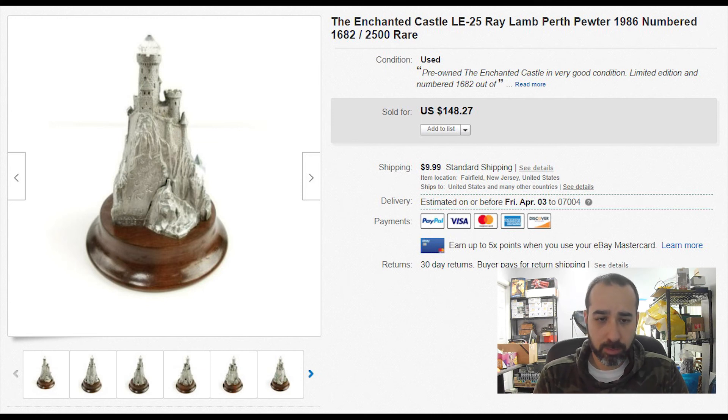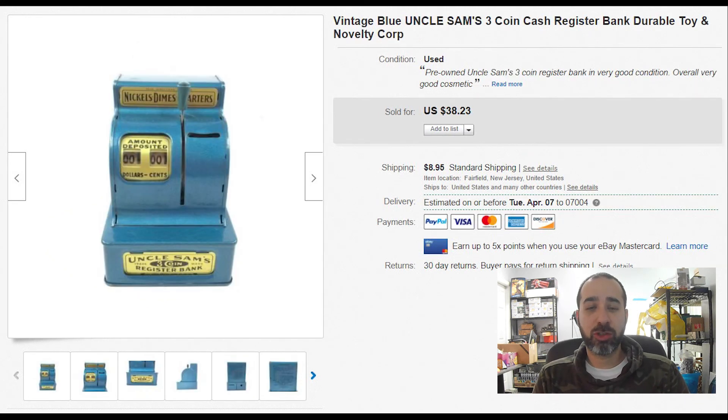A vintage cash register — we got this at the auction house for less than $10 in a bin of random stuff. It sold within two days for $38 plus $9 shipping. Always look for vintage stuff like this — people collect all sorts of things, so be on the lookout.